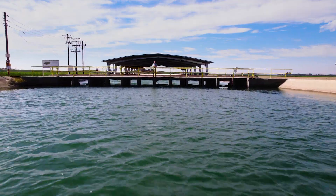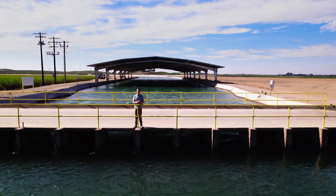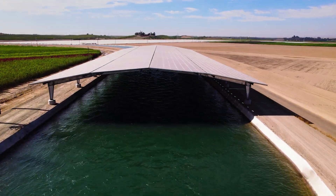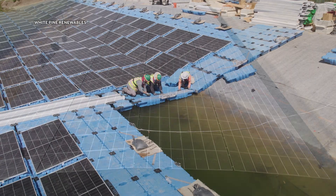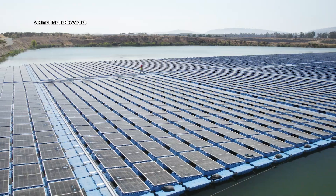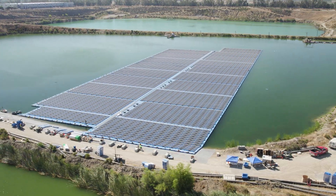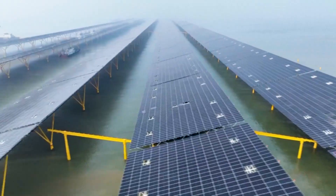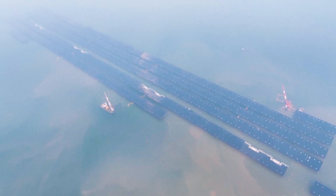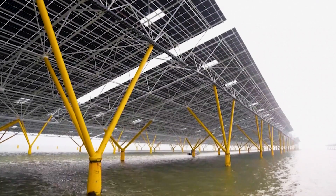Canals like this one in California are not the only place where water and solar are coming together. They're also now teaming up on ponds and lakes all around the world. Floating solar, or flotovoltaics, are making waves from California to New Jersey, creating clean energy without taking up valuable land. In China, the world's largest offshore solar farm spans 2,000 football fields of water, powering 2.6 million people.